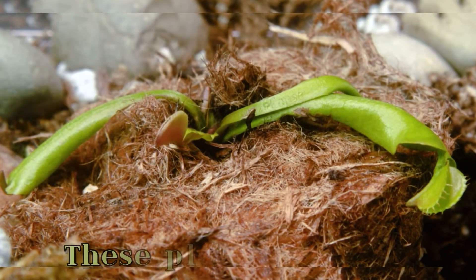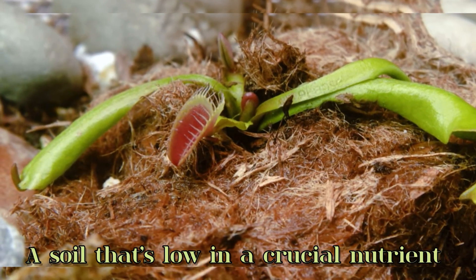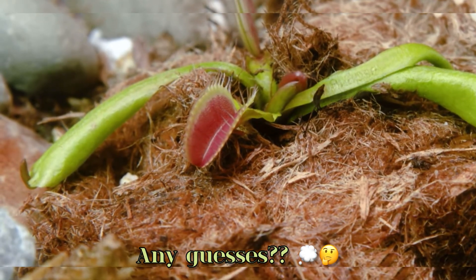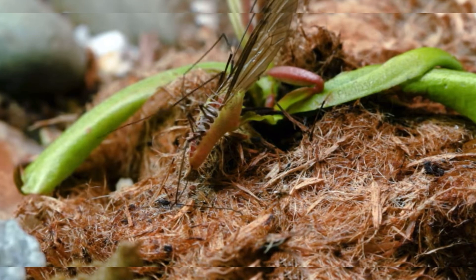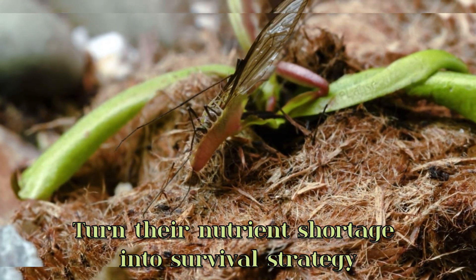Let me give you a hint. These plants often live in soil that's low in a crucial nutrient. Any guesses on which nutrient they might be missing? Stay tuned to find out how these clever plants turn their nutrient shortage into a survival strategy.